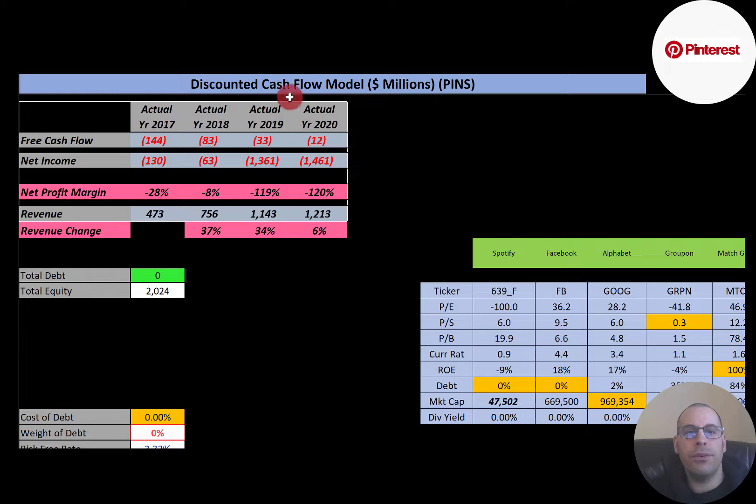Free cash flow is cash flow from operations minus capital expenditures. If a company has positive free cash flow, it makes it a lot easier for them to pay down debt, pay dividends, acquire other businesses, or invest back into their business to grow it. If a company has negative free cash flow, it might not be able to do any of those things unless it takes on more debt. This company has negative free cash flow every year.